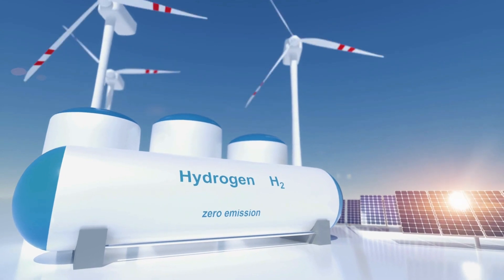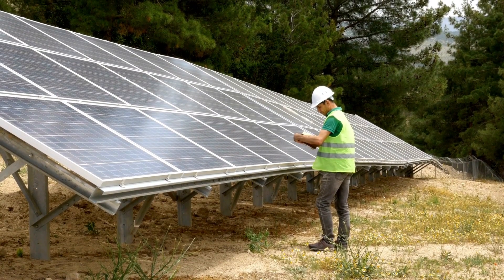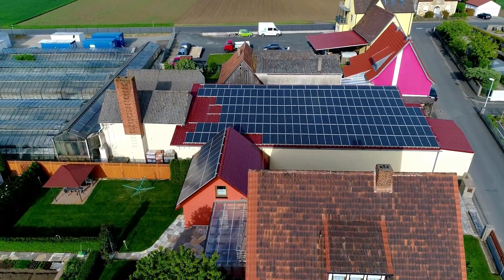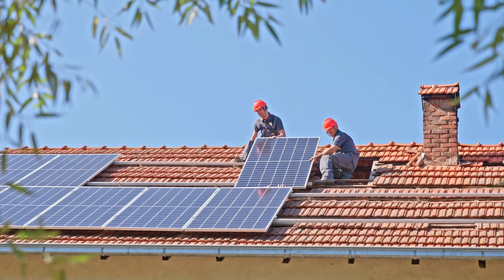In short, solar panels that create hydrogen are a win-win for both the environment and the economy. They offer a sustainable and affordable way to produce clean energy and have the potential to transform the way we power our homes and vehicles. So, if you're ready to join the hydrogen revolution, then it's time to consider installing these cutting-edge solar panels on your rooftop.